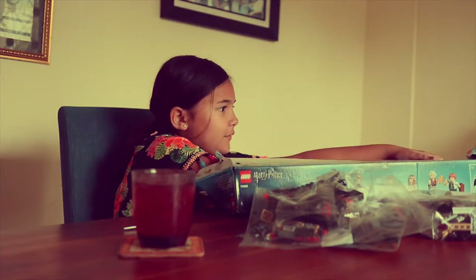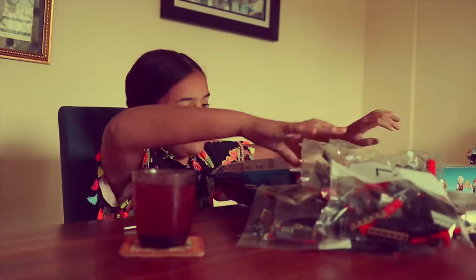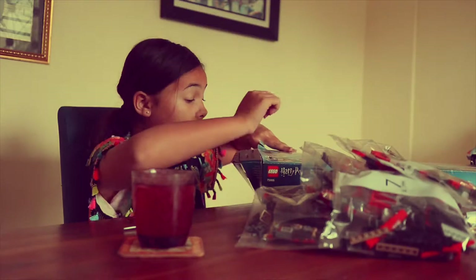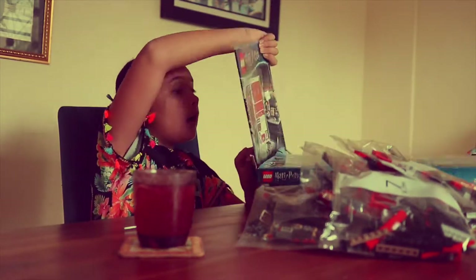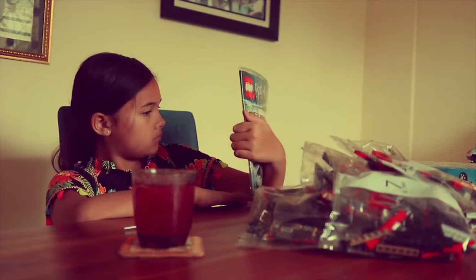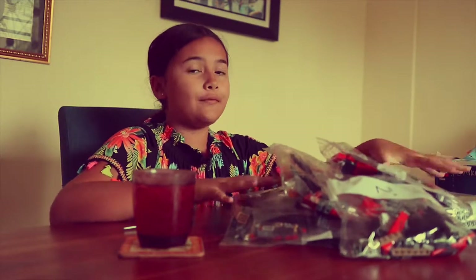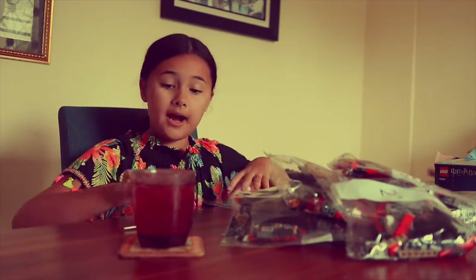There's a lot of Lego here. And one big... I have all of this Lego and I'm going to do it one by one.